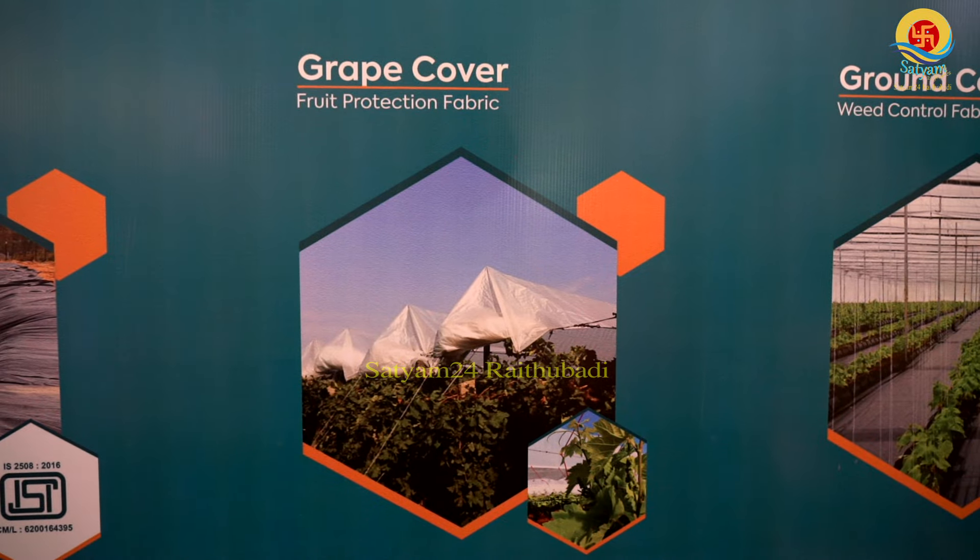These are orchard covers. We have applications for grapes and pomegranate — against high temperatures and heavy rainfalls. This film is used for orchard crops like grapes and pomegranate.